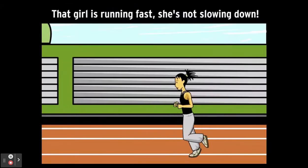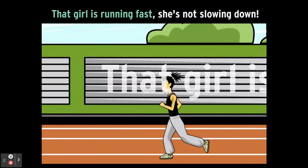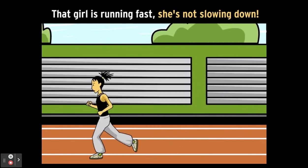For example: "That girl is running fast she's not slowing down." "That girl is running fast" is a sentence on its own. So is "she's not slowing down." Right now, our sentence is a run-on.